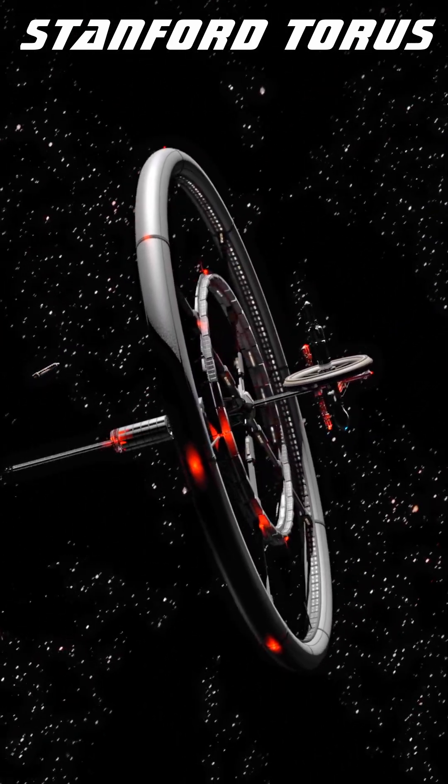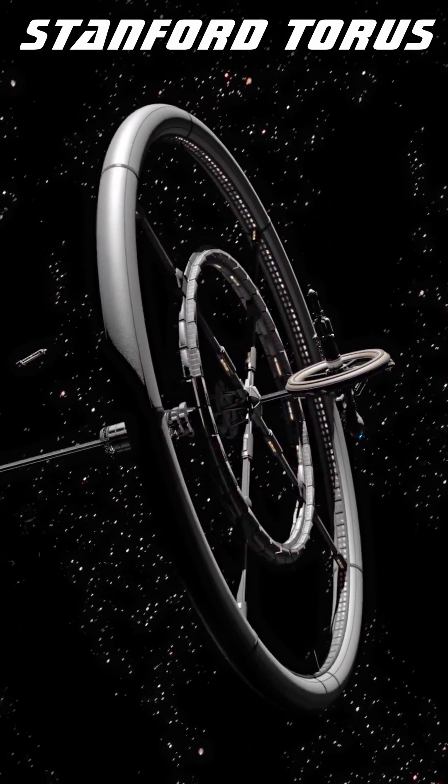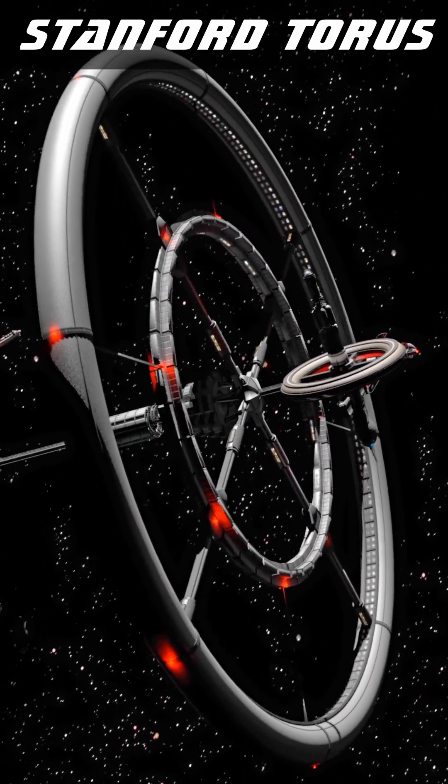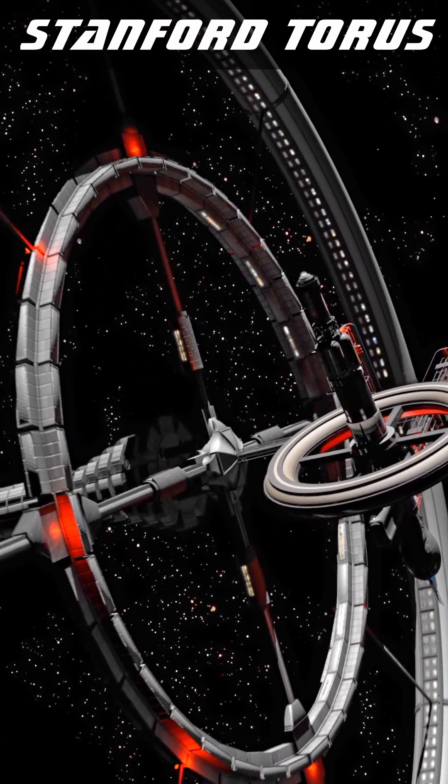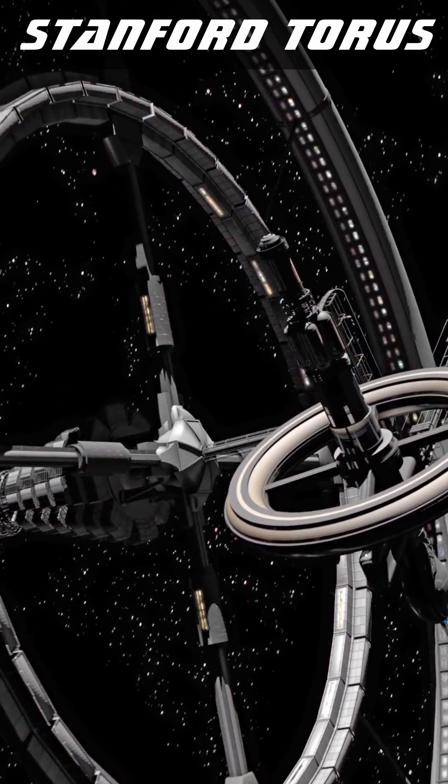The Stanford Torus has many variations, often including multiple rings of larger diameters for more living area and various ancillary facilities, from power collectors to refineries or smaller agricultural stations.